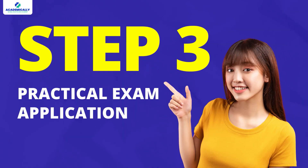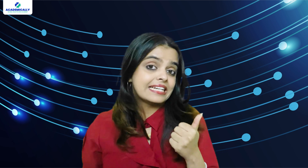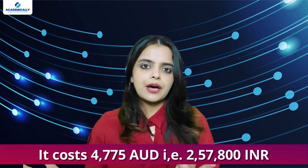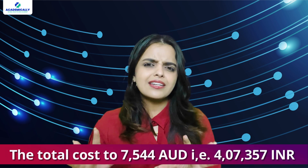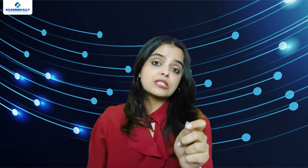Now comes the practical exam — the most intensive and expensive stage, costing you around 4,775 AUD, that could be around INR 2,57,800. That brings the total cost to 7,544 AUD, that is around INR 4,07,357. And remember, this is just the exam fees. It doesn't include additional expenses like study materials, travel or accommodation.